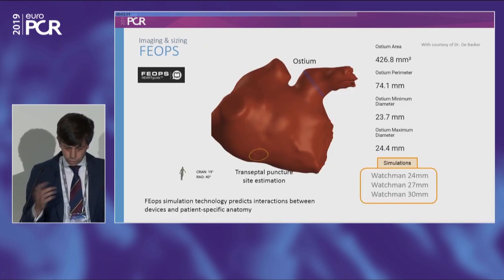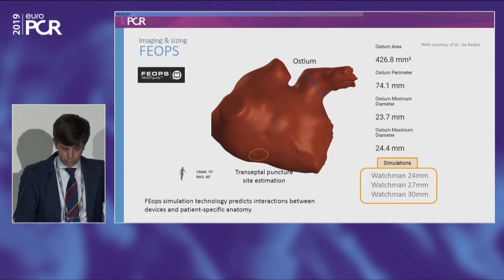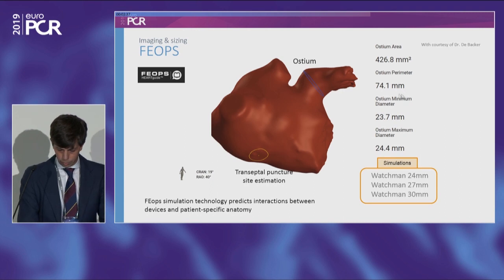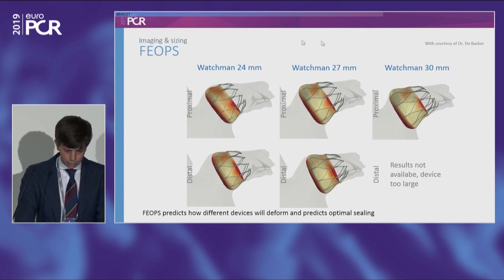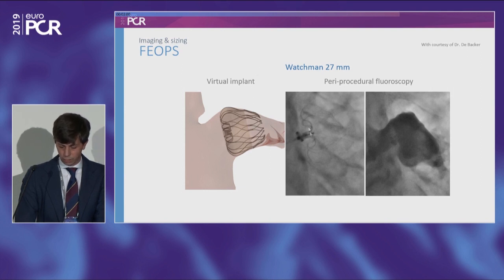You can also use a technology called FIOBS — a computer simulation that predicts interaction between devices and patient-specific anatomy. You send the CT data, and they calculate all measurements needed: minimum, maximum diameter, perimeter. They can tell you the best projection to work in, estimate the best transseptal puncture point, and perform simulations with different devices. For example, in a case from Dr. De Backer, they tried a Watchman 24, 27, and 30 in different implantation positions — proximal or distal — and decided on Watchman 27 in a proximal implantation. The virtual implant closely matched the final fluoroscopy and post-procedure CT at three months.